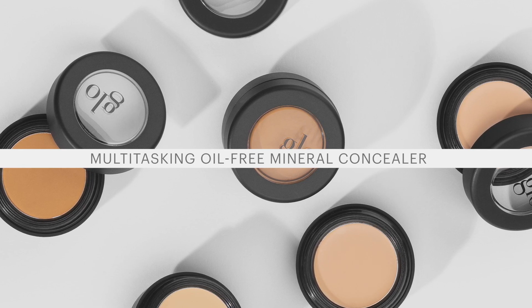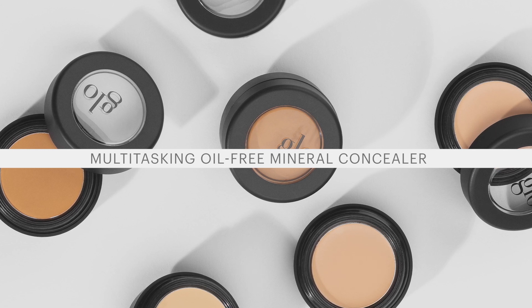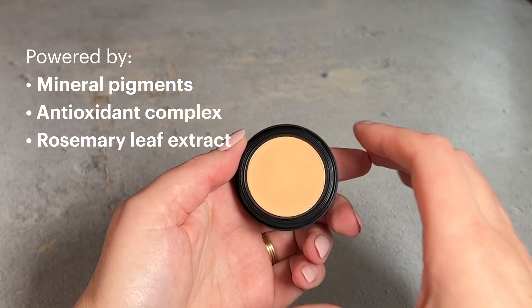Soothing and protecting skin with anti-aging oxidants, this buildable formulation offers a natural skin-effect finish. For skin that still looks like skin, this color-correcting and camouflaging concealer is an essential.